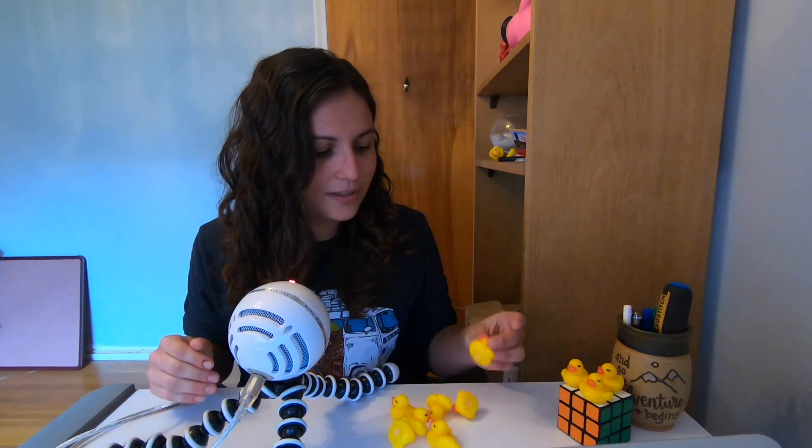I do it all the time. At first it was really weird because you're effectively talking to yourself — or to Miss Rubber Duck. It was weird in an office full of people and you get really self-conscious about it. But over time, I realized that it's completely normal and a lot of developers do it.